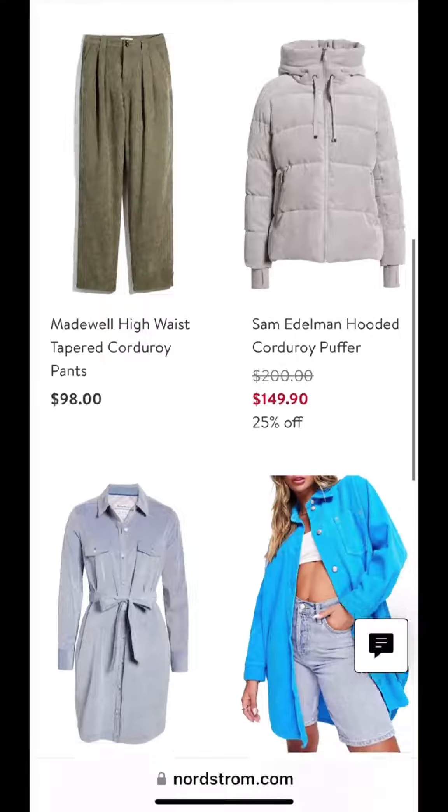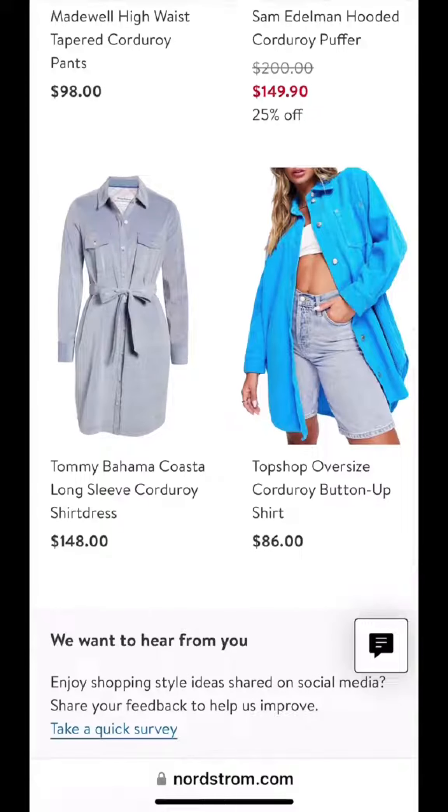Bottom left, we have this shirt dress in corduroy in a light blue that's going to look super chic, and you can never go wrong with an oversized shirt.